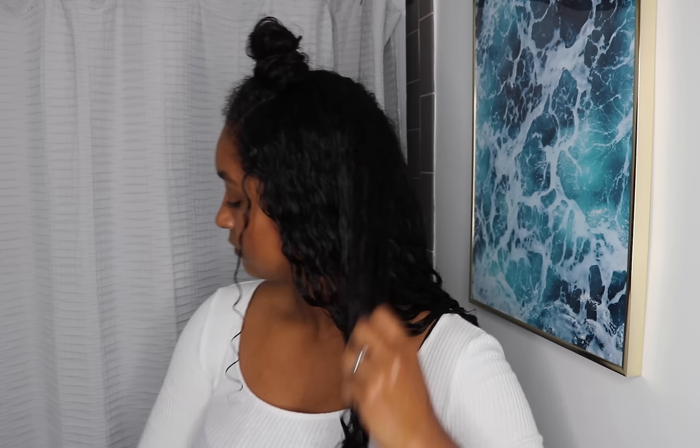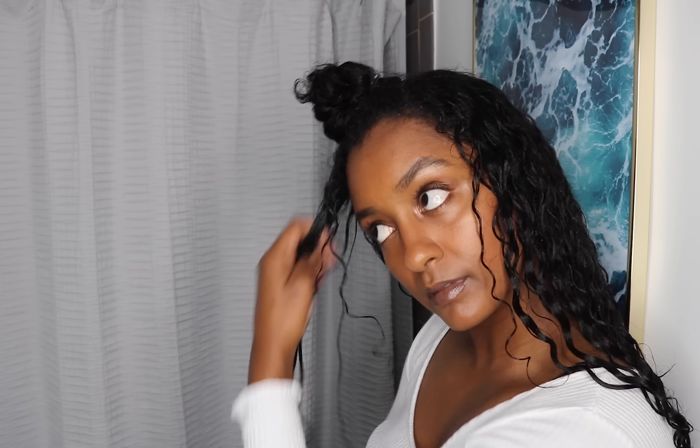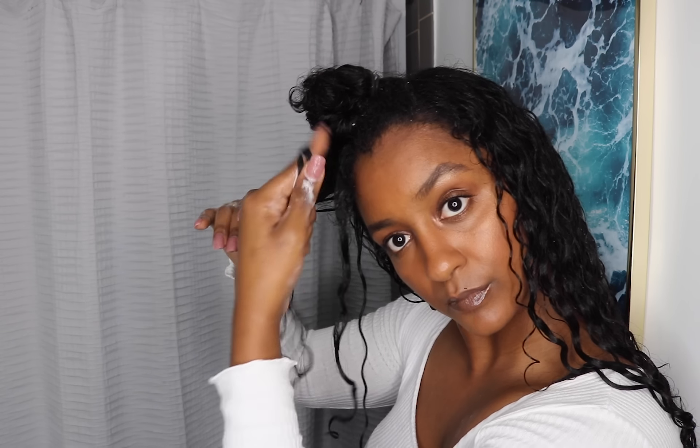Seriously, these products are my favorite combo — they work so well together. They're both very heavy creams, so if that doesn't work for you I would definitely avoid it. But because my curls are thicker they love all the moisture from these products. In order to get maximum definition and less frizz, I really like to section my hair in the front into smaller pieces and rake the product in. As I'm raking I'm also smoothing out the curls, which really helps the products to get in there and form that perfect curl. At the same time I'm also finger coiling the curl around my fingers, and once I'm done I'm going to go ahead and crunch to get that curl pattern.